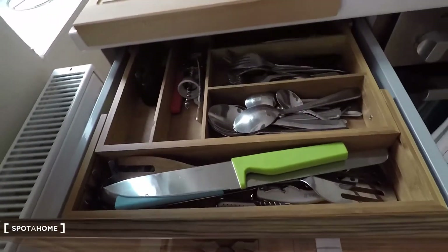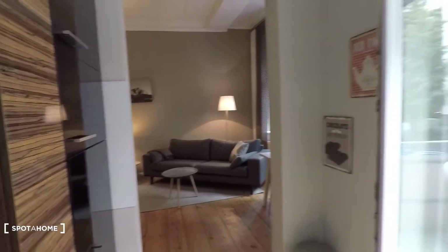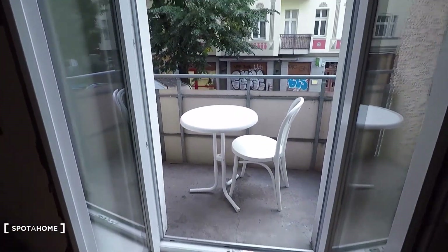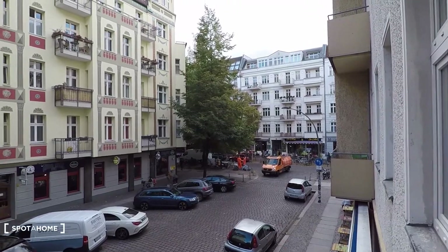There are dishes here, and I also forgot to show you the dishwasher — very nice apartment. A specialty is the small balcony with a view to the Simon Dachstraße right there — you can even see the cafes. I hope you enjoyed the tour, powered by SpotterHome.com.